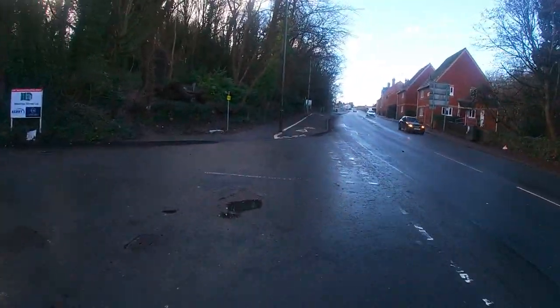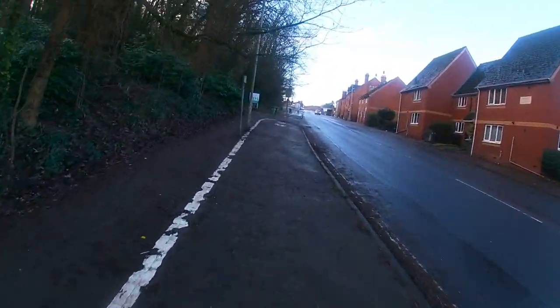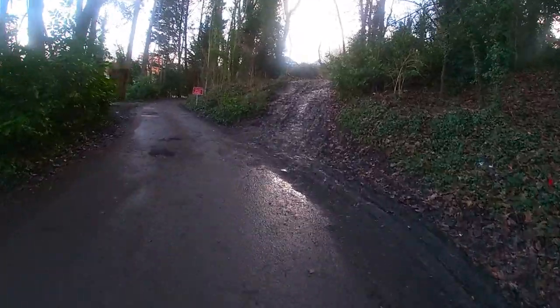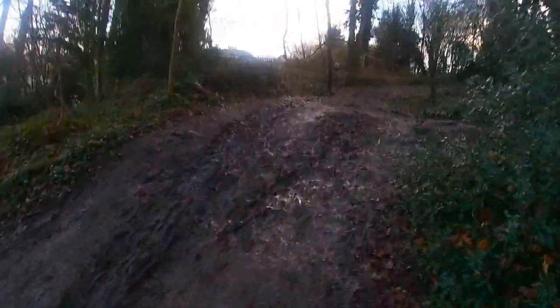Swinging my head violently. This is the bit I couldn't get up before — not on my road bike. God, that does look a lot of mud. Slip sliding away.